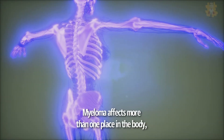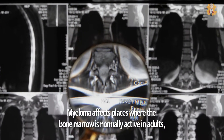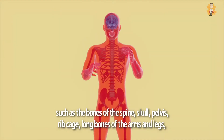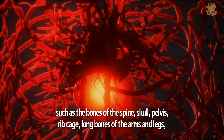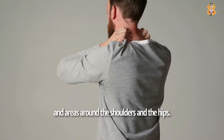Myeloma affects more than one place in the body, which is why it is sometimes called multiple myeloma. It affects places where the bone marrow is normally active in adults, such as the bones of the spine, skull, pelvis, rib cage, long bones of the arms and legs, and areas around the shoulders and the hips.